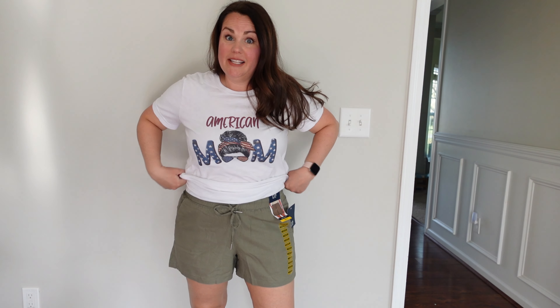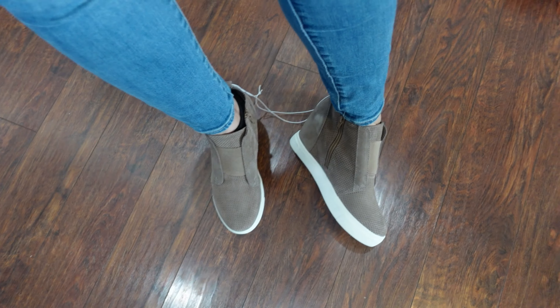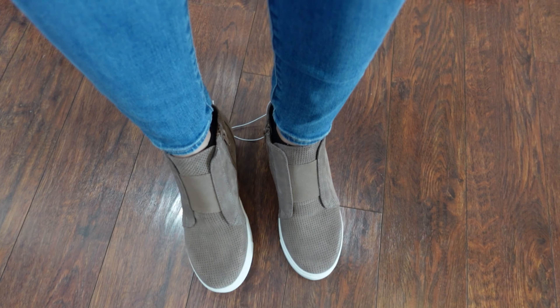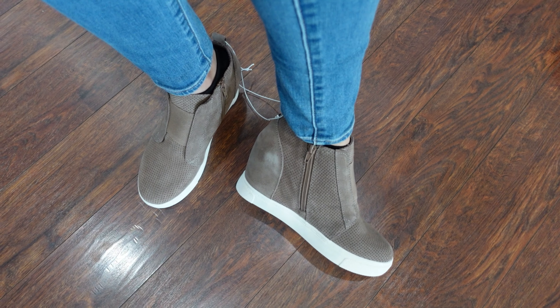Here are those linen shorts. They fit perfectly, I love the way that they fit and they are so comfortable. Pockets — yes, these are here to stay. They're perfect for my lifestyle — throw on a pair of tennis shoes and a shirt. They are not too short, not too long. I think they're perfect. Here are the Steve Madden shoes. I think these are so cute. I'm going to wear them today out to the baseball field.